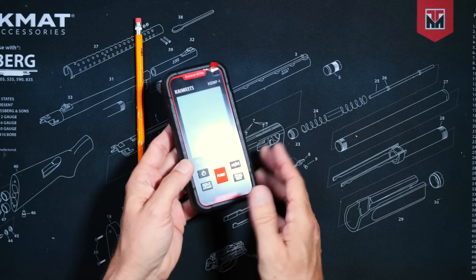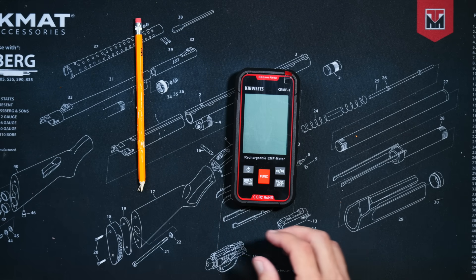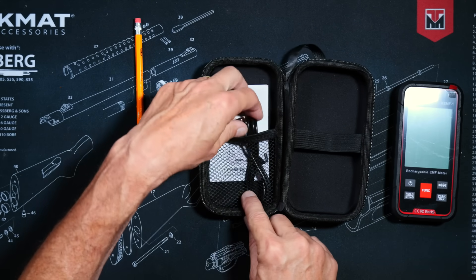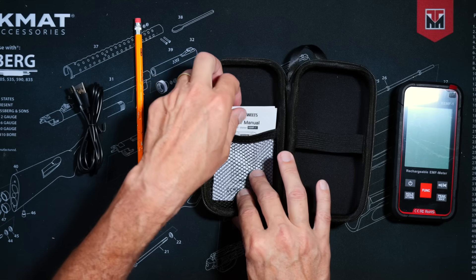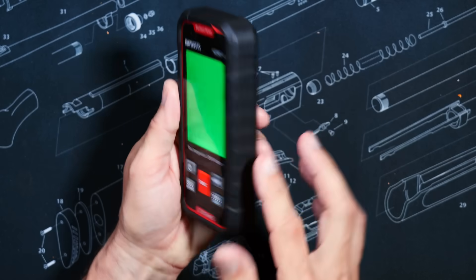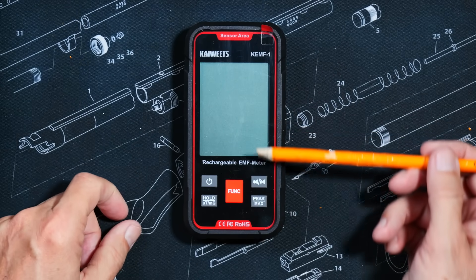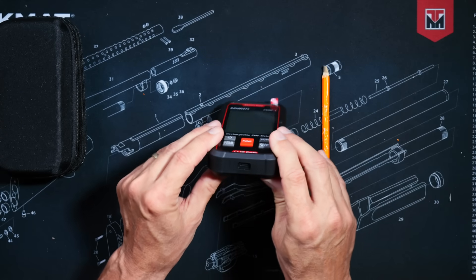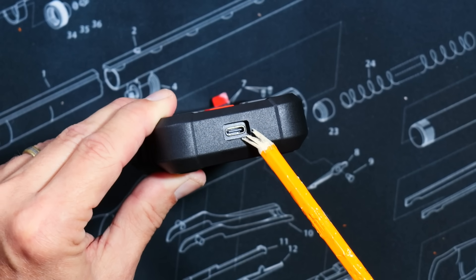So when you purchase the Kiwitz KEMF1 EMF meter for only $50 — affiliate link below — you will receive this very nice carry case. And inside you will find a USB-A to USB-C charging wire and this very easy-to-understand user guide. The unit comes sheathed in a rugged cover. On the front you will find a very large and easy-to-read LCD screen, and below that you will find a few very simple controls. And on the bottom, you will find a USB-C port to recharge the built-in rechargeable battery.